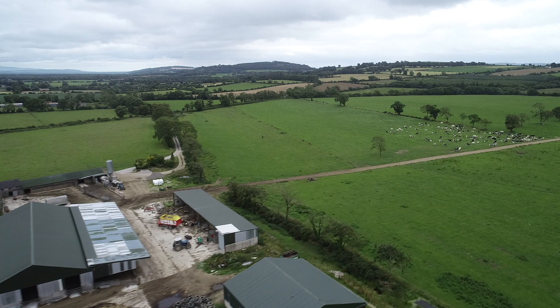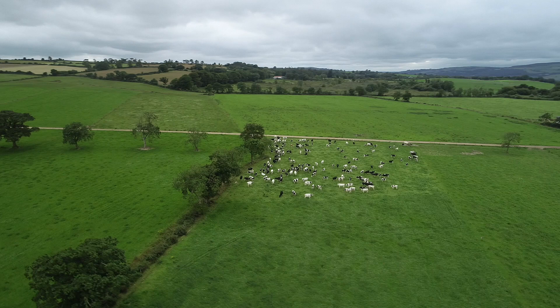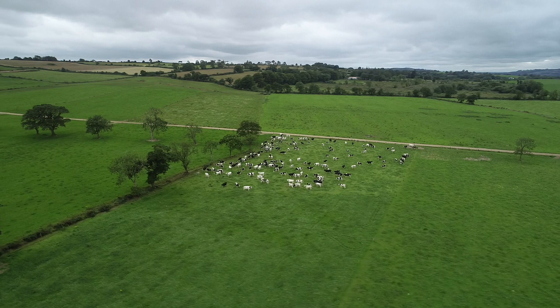We bought the farm in 2000. It needed a lot of work. This is a dairy farm. We're milking 200 cows. We split our calving about one third in the spring and two thirds in the autumn. We're supplying milk year-round to Arbonne Co-op.